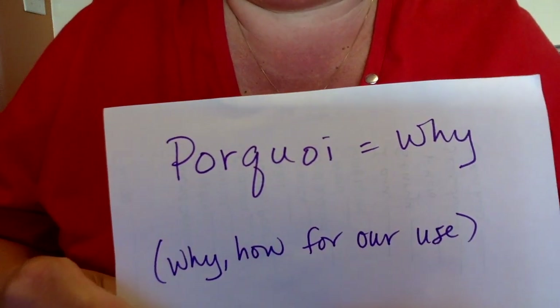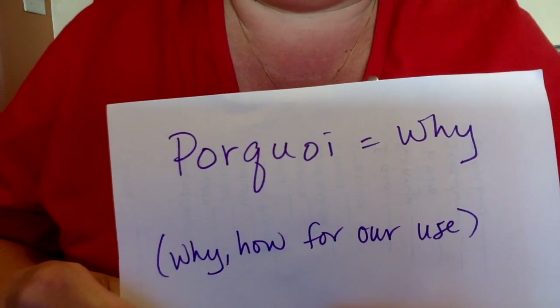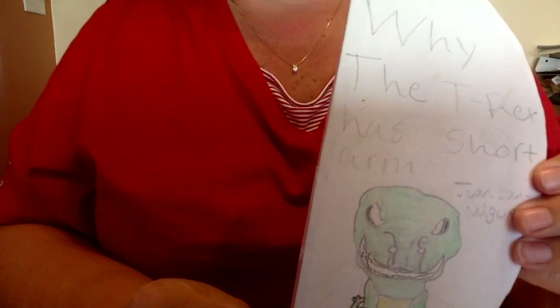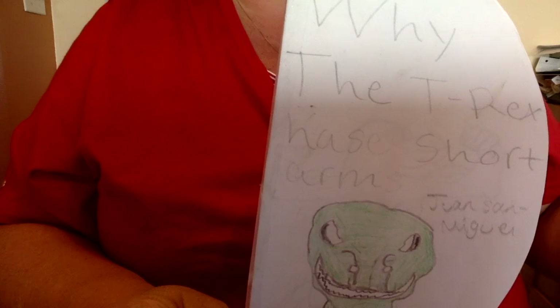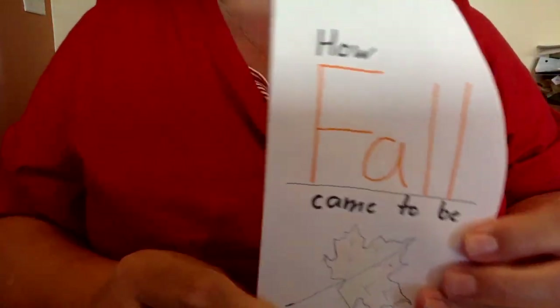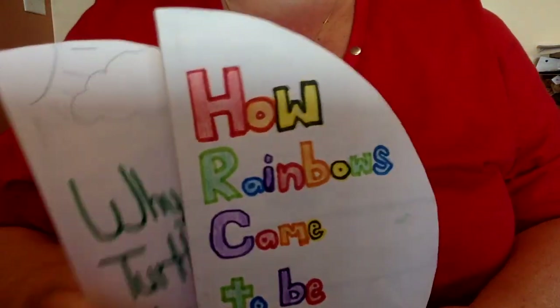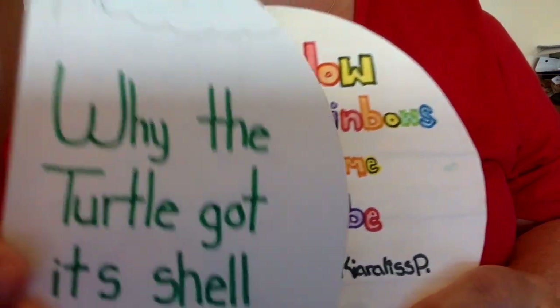You need to have a beginning, a middle, and an end — or you could think of it as an intro, a body, and a conclusion. Topics could include: how the pig got its curly tail, how the giraffe got its spots and long neck, how the sky became blue, why the T-Rex arms are so small, how fall came to be, why the moose got its antlers, how rainbows came to be, and why the turtle has a shell.